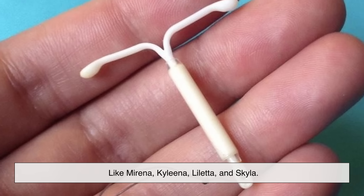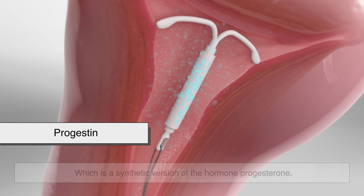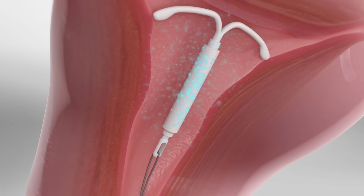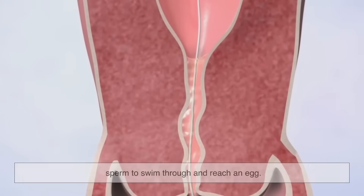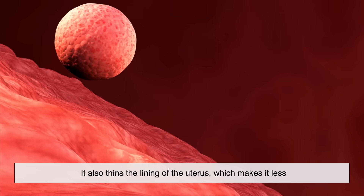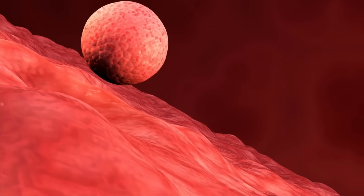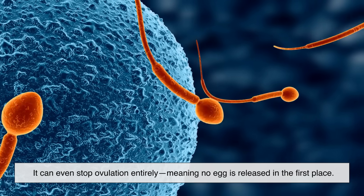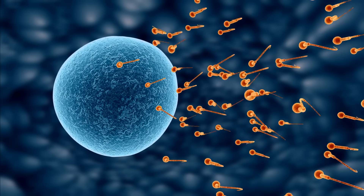Hormonal IUDs — like Mirena, Kyleena, Liletta, and Skyla — release a small amount of progestin, which is a synthetic version of the hormone progesterone. This hormone works in a few ways. It thickens the cervical mucus, making it difficult for sperm to swim through and reach an egg. It also thins the lining of the uterus, making it less likely for a fertilized egg to successfully implant. And in some people, it can even stop ovulation entirely, meaning no egg is released in the first place. It's a layered system of protection that makes it incredibly effective.